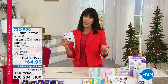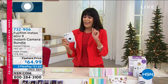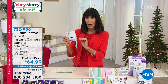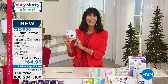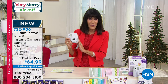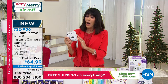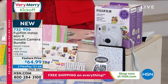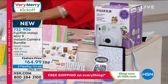In the past we have sold the Instax here at HSN and it's been one of the top holiday items. Instant gratification — it is your camera and your printer all in one. Today is the very first airing, it was saved for this hour, and it's the only airing today. When you see $64.99 with free shipping and handling, the package is incredible.